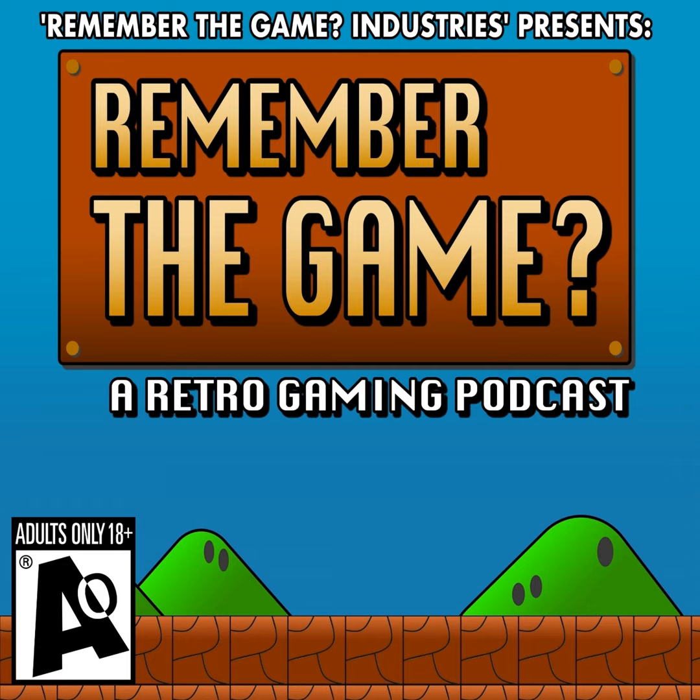I hate getting ripped off and so do the lads over at Harry's. They spent years watching the razor blade companies rip people off and said, no more! Not all heroes wear capes, my friends. And they want to prove that they're legit by offering you a $13 trial set for just three bucks at harrys.com slash rtg. I've been telling you about them for months and I'm genuinely proud to have Harry's as a sponsor of this show.